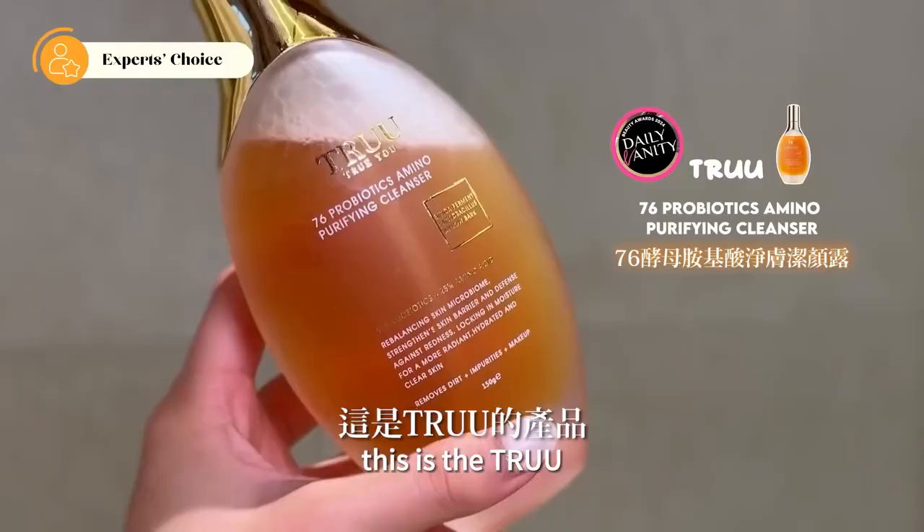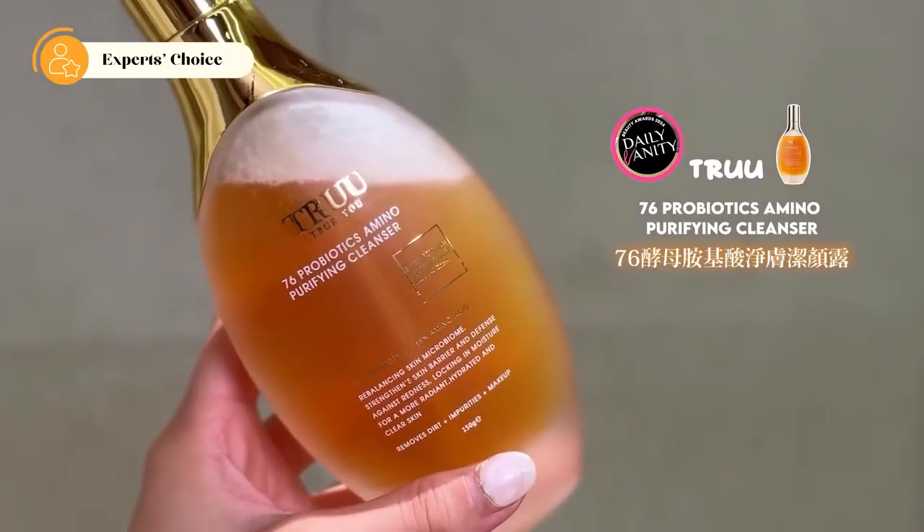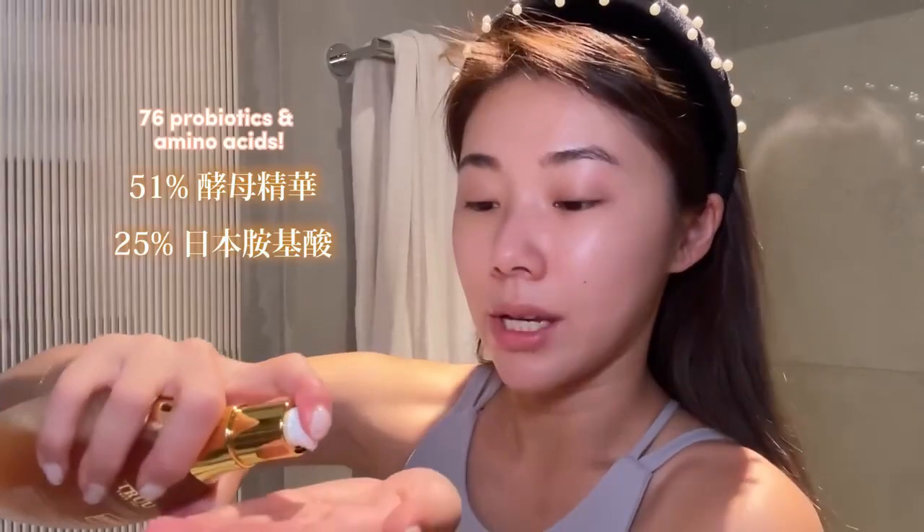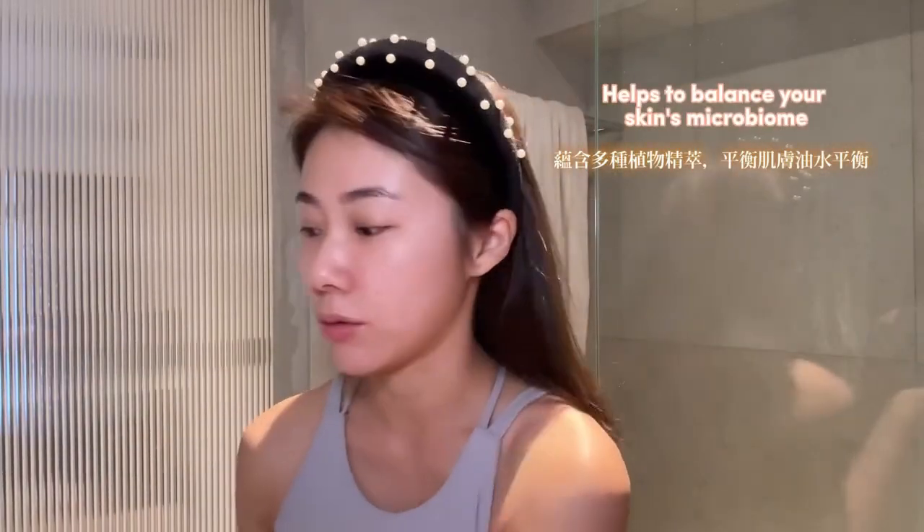This is the True 76 Probiotics Amino Purifying Cleanser. It's so liquidy, but it's made with 76 probiotics and amino acids, so it helps to balance your skin's microbiome.